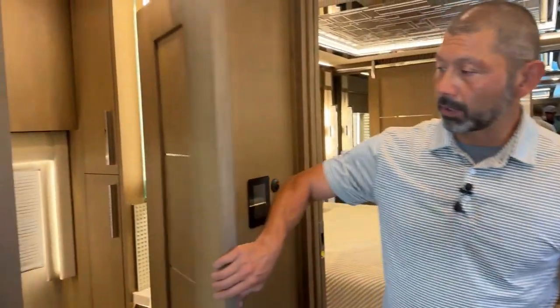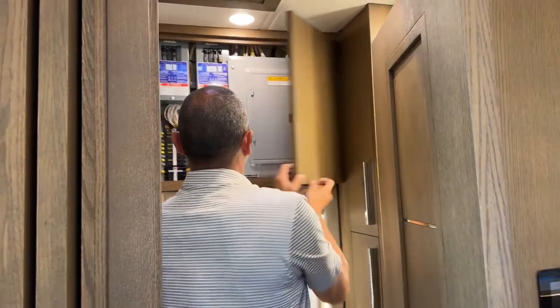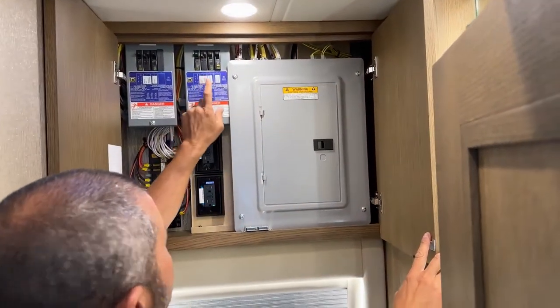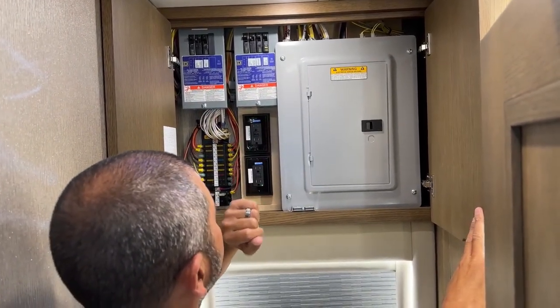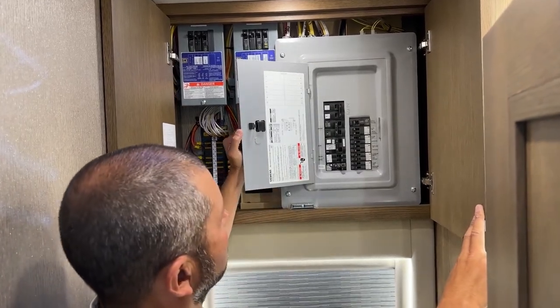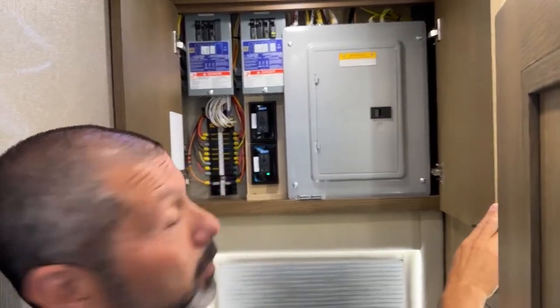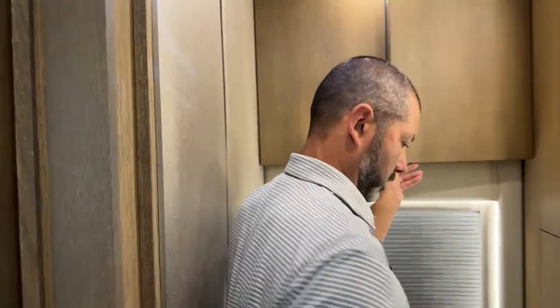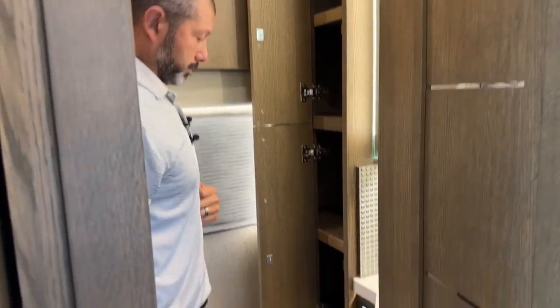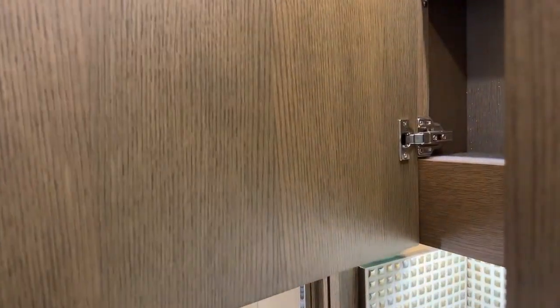Here's our half bath. Let me open this cabinet — a couple important things in here. You're going to have your breakers, including inverter one and inverter two. If one of your air conditioners is not working, this one controls the front AC and this one the mid. Here are the additional breakers and spare fuses on the left side wall. There's also an outlet inside the medicine cabinet on the right-hand side so you can plug in your razors, hair dryer, or power toothbrush.